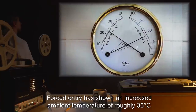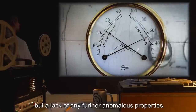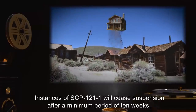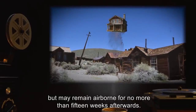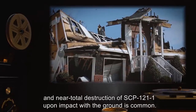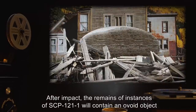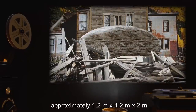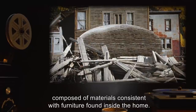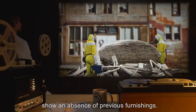Forced entry has shown an increased ambient temperature of roughly 35 degrees Celsius, and a relative humidity of roughly 65%, but a lack of any further anomalous properties. Instances of SCP-121-1 will cease suspension after a minimum period of 10 weeks, but may remain airborne for no more than 15 weeks afterwards. Instances do not show any abnormal levels of durability. A near-total destruction of SCP-121-1 upon impact with the ground is common. After impact, the remains of instances of SCP-121-1 will contain an ovoid object, approximately 1.2 meters by 1.2 meters by 2 meters, composed of materials consistent with furniture found inside the home.